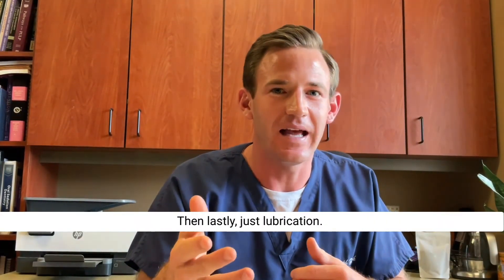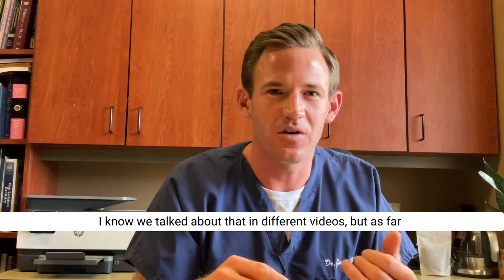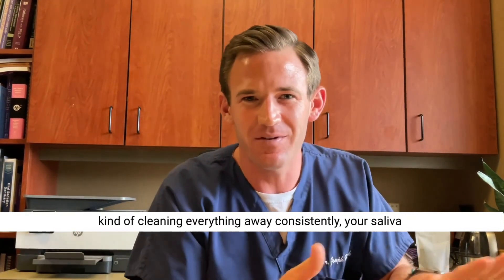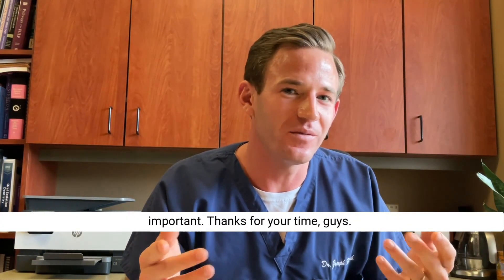Saliva helps clump your food together and helps you swallow it, aiding in chewing. And lastly, lubrication — your saliva consistently cleans and protects both your soft and hard tissues. Saliva is incredibly important, and I hope this shines some light on why. Thanks for your time!